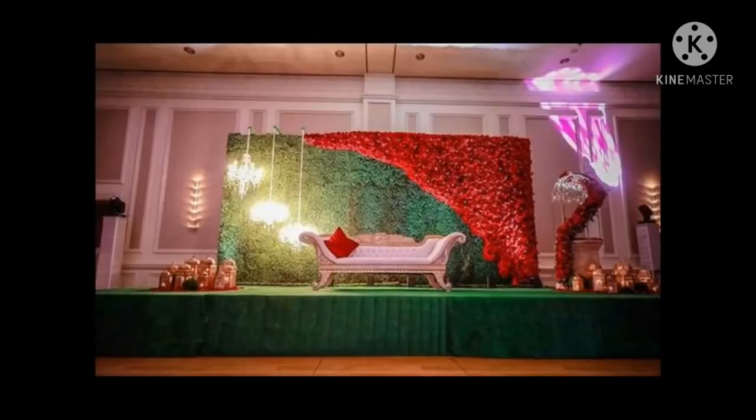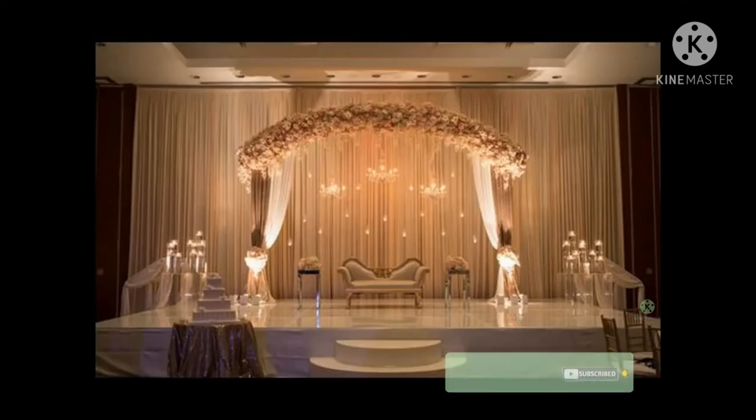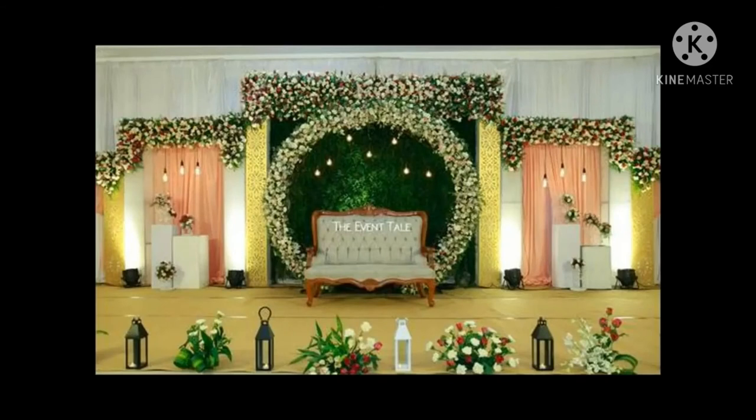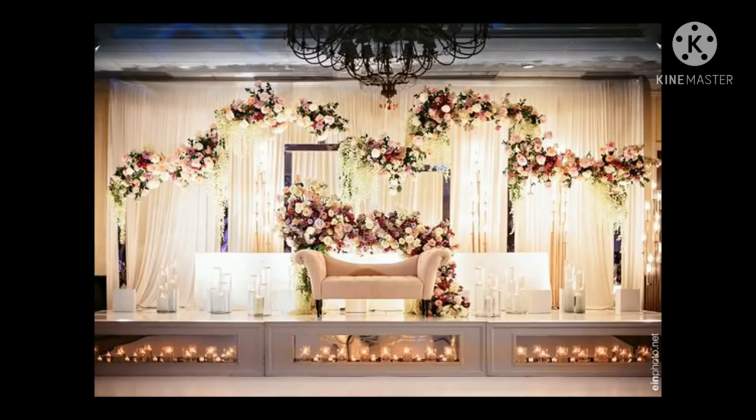To give you some reception stage decoration ideas, I have compiled wedding stage decor photos that you can show to your decorator and have the wedding decor of your dream. Right from latest Indian wedding stage decorations to mesmerizing all-time classic theme wedding stage decoration ideas with phenomenal decor elements, we have got it all covered.